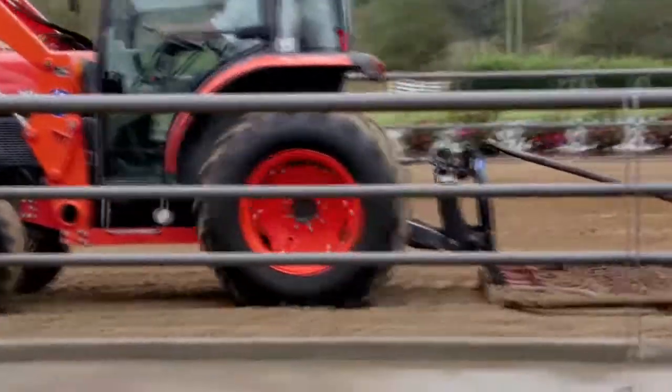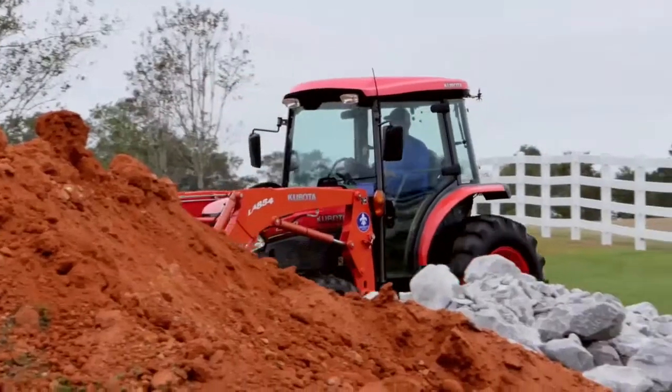Whether you level, till, dig, or plant, you need a dependable machine. And the comfort of a heated cab doesn't sound too bad either.